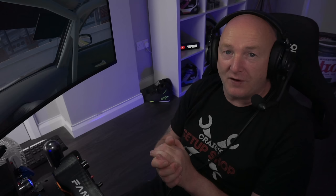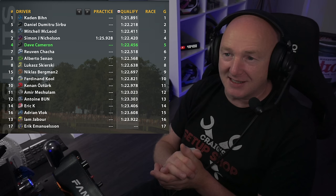We've qualified P5 with a 1:22.456. It's super close between P2 right down to P8. Strength of field for this one is about 3.3k. At any point during this video, if you do like what you see, please click on that like button. So, 20 minutes fixed setup around Brands Hatch in the old Merc. Let's get on track.